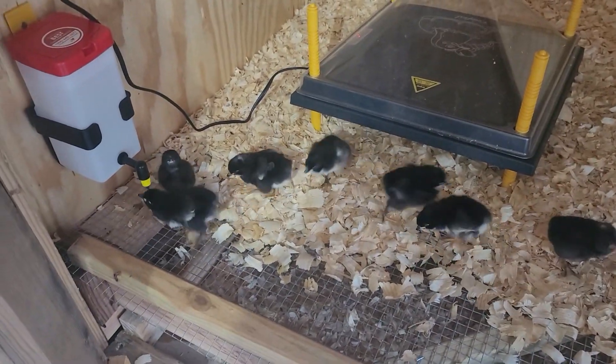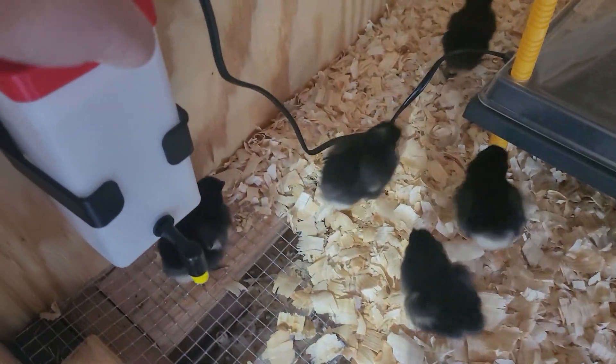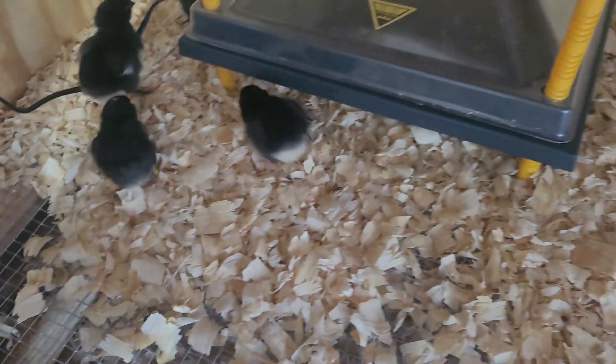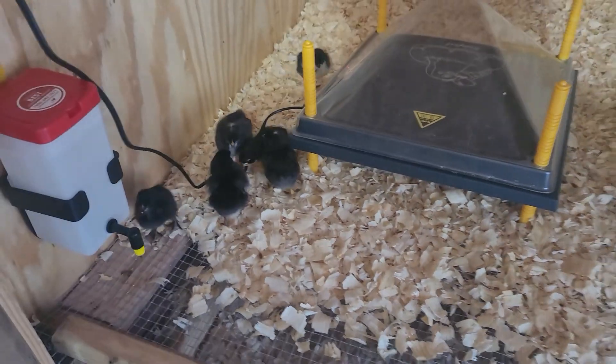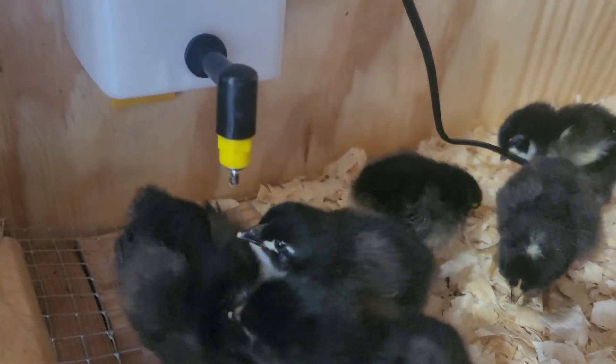You guys cannot fly — I know you think you can fly and that's really cute. You're killing some water — look at you guys go at that water, you're doing pretty good.